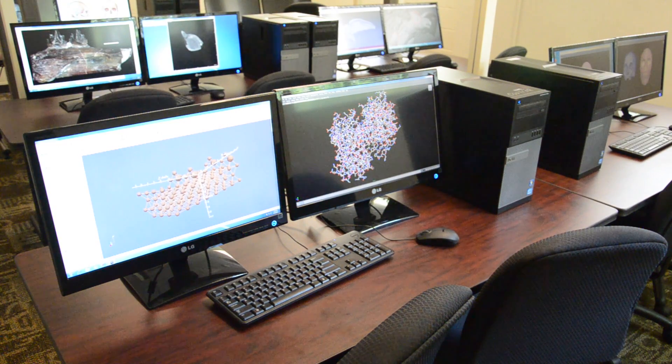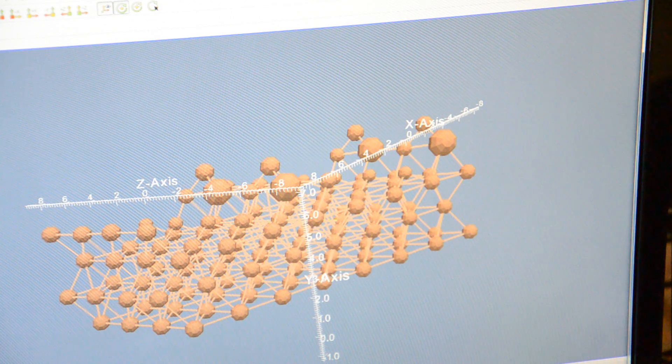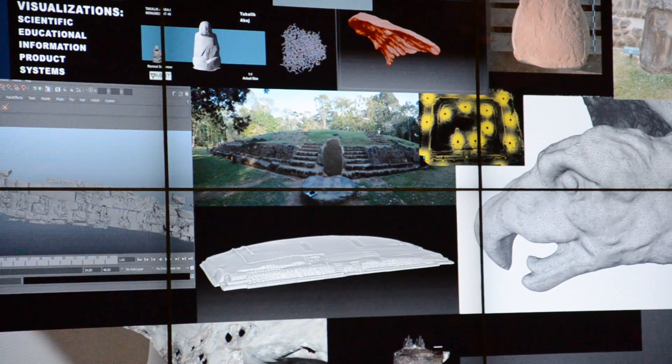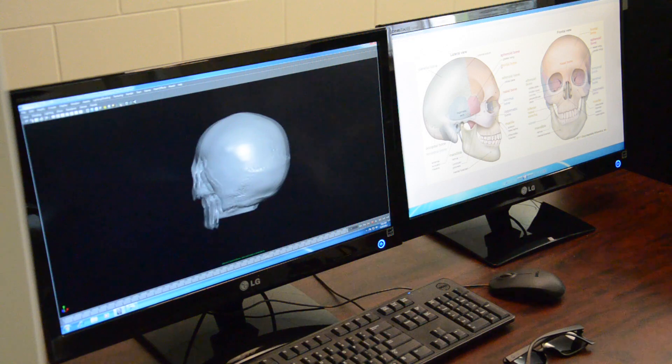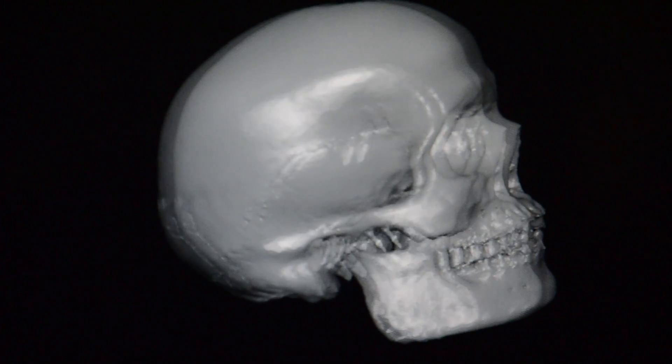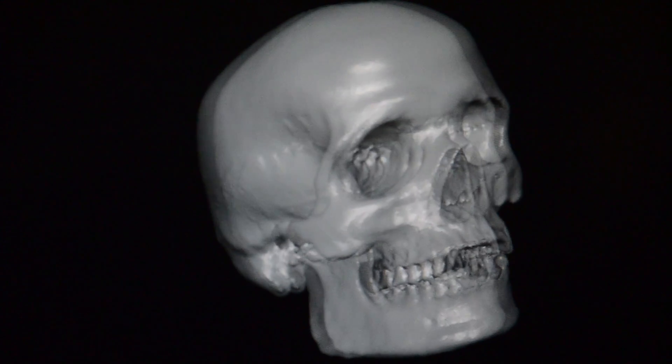So they can come to us with any of their data needs and we can help them look through it and kind of gain new insights into what might be there. We've looked at Mayan monuments through 3D scans. We've looked at CT scan data and been able to visualize some of that anatomy in 3D. But we can also visualize 2D data as well — network visualization, statistics, analytics.